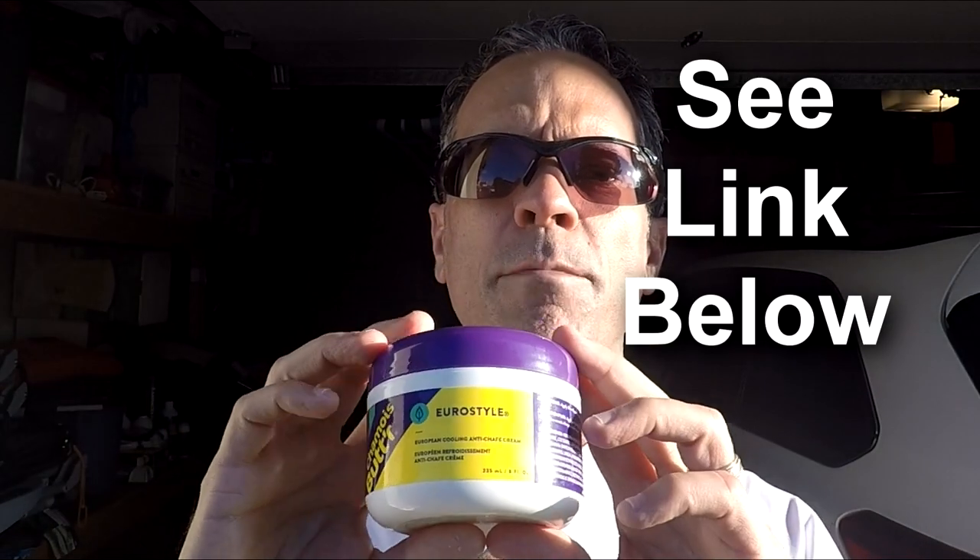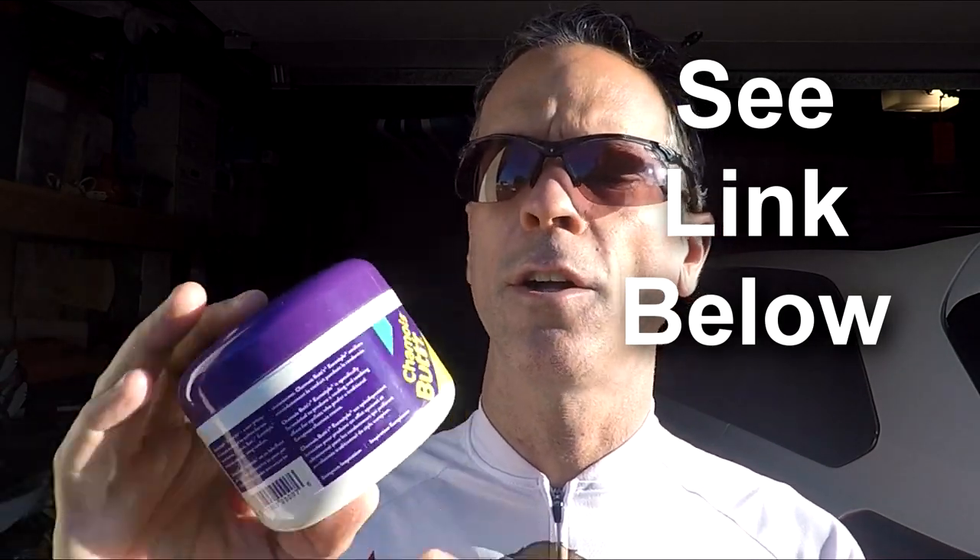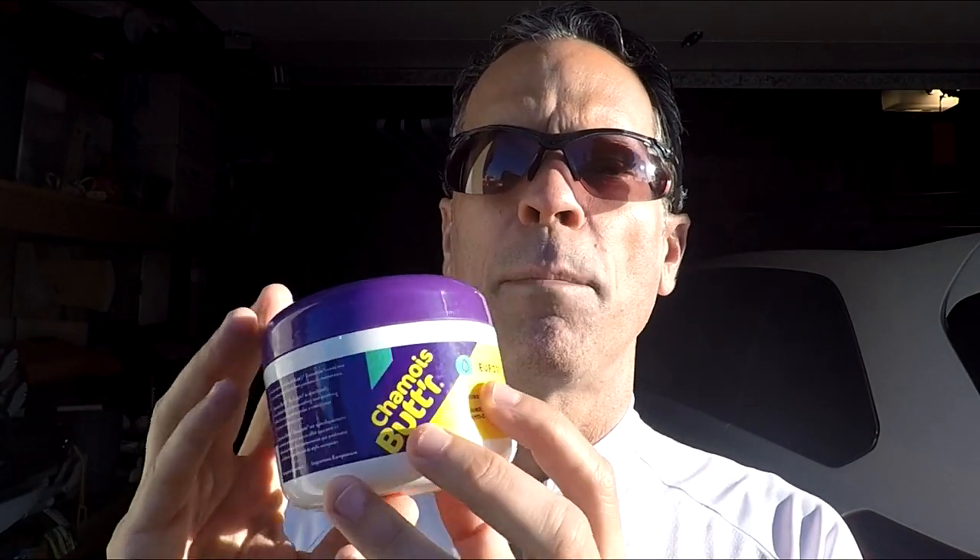This is the first chamois cream, probably the most popular — it's called Chamois Butter. You apply this to the area, and I'm going to show you how to apply it. You're going to put it on the sides, because most people get a saddle sore on the area where the saddle actually contacts you as well as the inner thigh where friction occurs when you're going along the saddle.